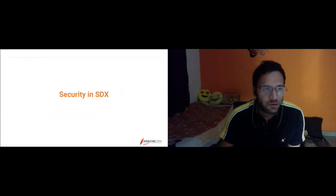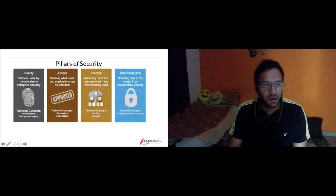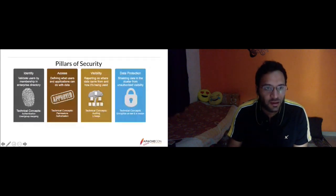The basic pillars of security are identity, access, visibility, and data protection. Identity covers authentication — how a user authenticates with the cloud system and whether that user is an authorized one. Access covers authorization — once authenticated, whether a user or application is allowed to access specific data. For example, if a Hive user tries to access the employee table and has authenticated successfully, Ranger determines which resources that user is allowed to access.